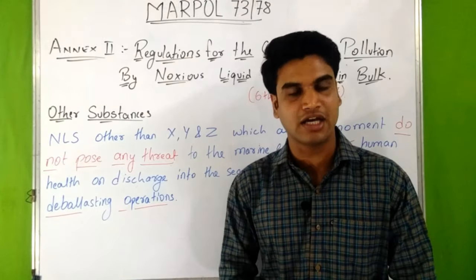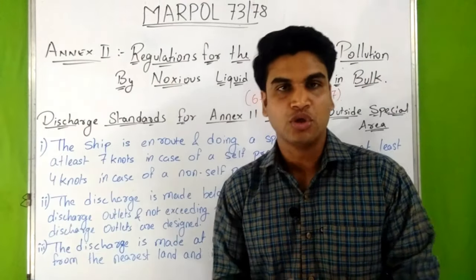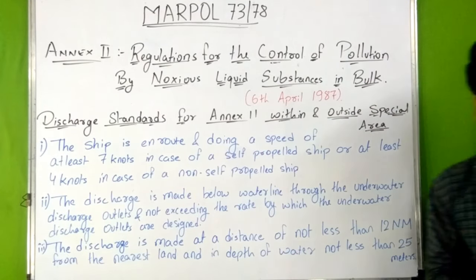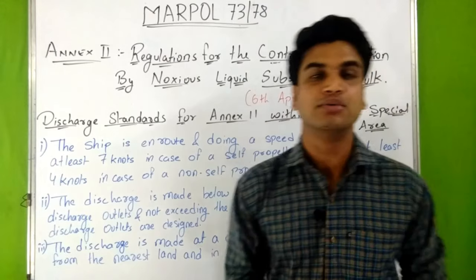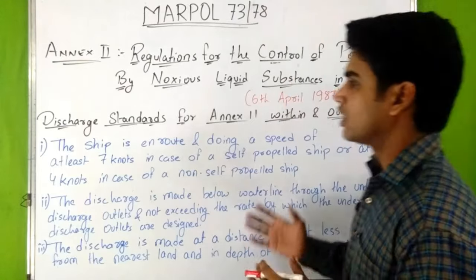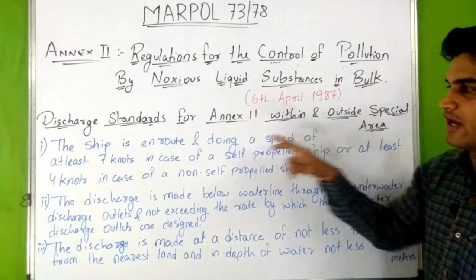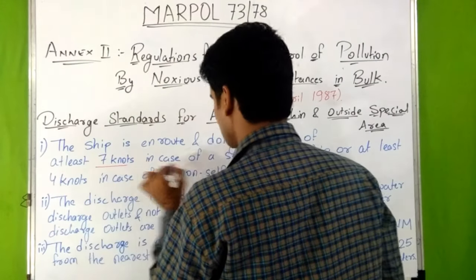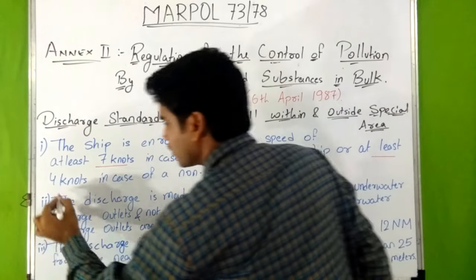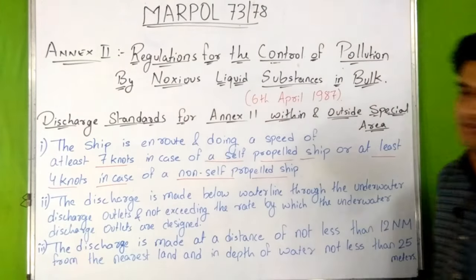Now let's see what are the discharge criteria according to Annex 2 for noxious liquid substances — the discharge standards within and outside the special area. The special area for Annex 2 is only the Antarctic area. The ship must be en route and doing a speed of at least 7 knots in case of a self-propelled ship, or at least 4 knots in case of a non-self-propelled ship.